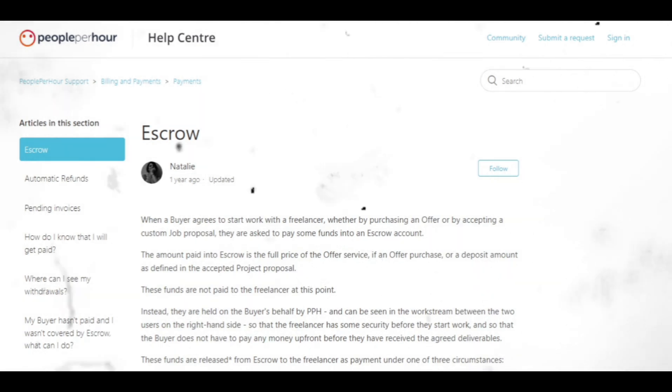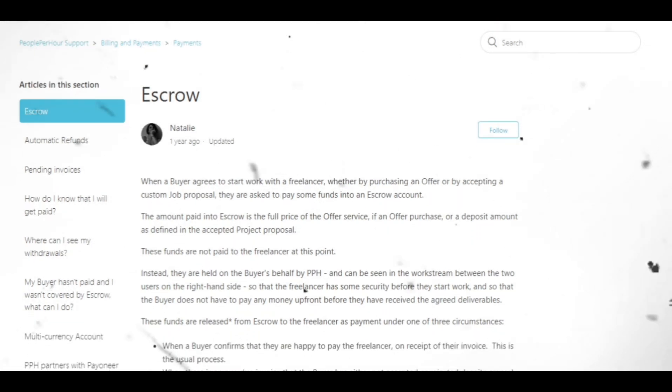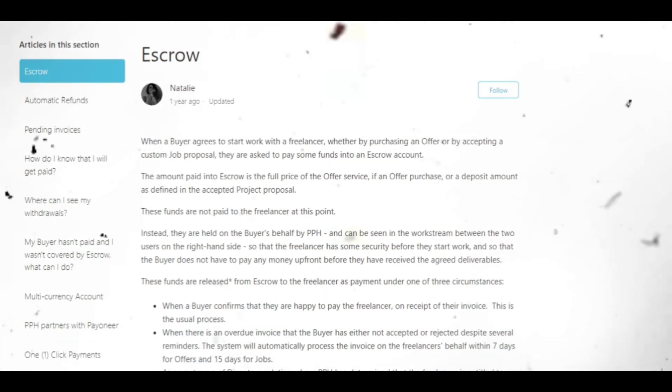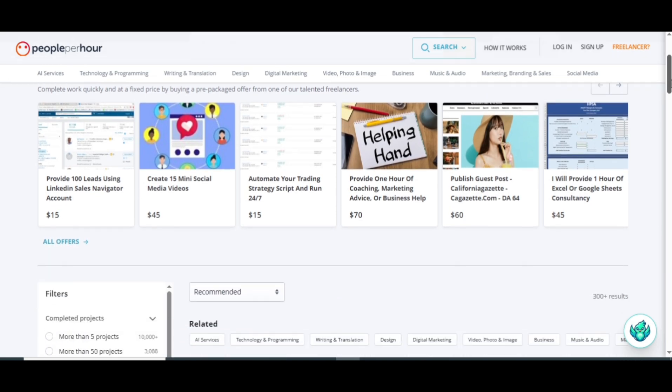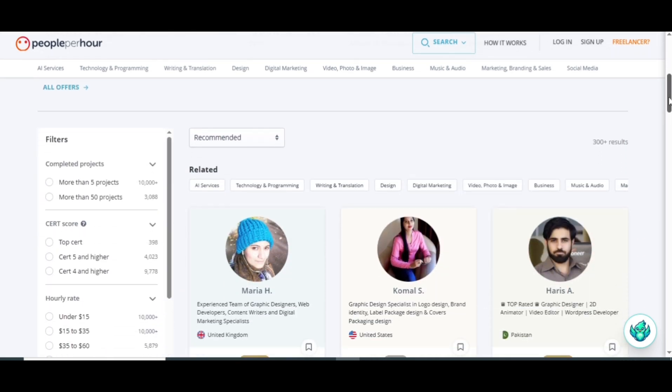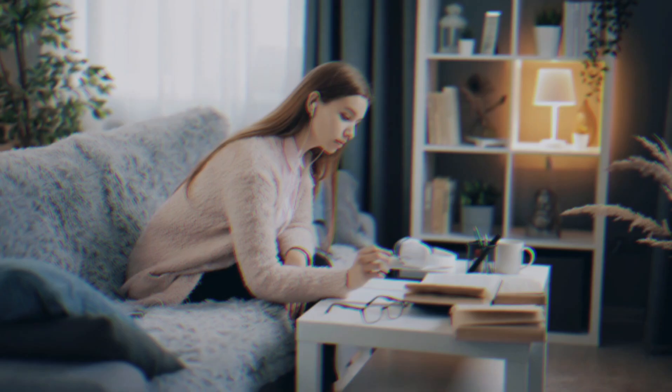Escrow payment protection means clients must deposit funds before the project starts, so you never have to worry about not getting paid after delivering the work. The user-friendly interface makes navigating the platform simple — you can search, apply, chat and manage everything from one place. After every project, clients rate your performance, and these reviews affect your visibility and credibility. The higher your ratings, the more likely you are to rank higher in searches.